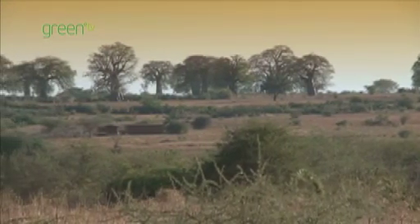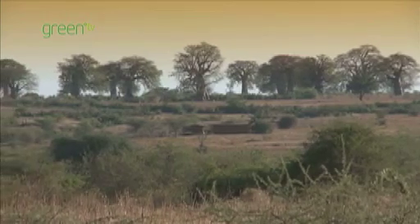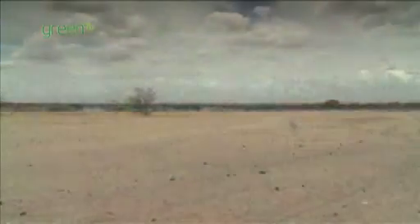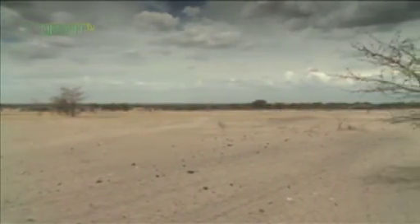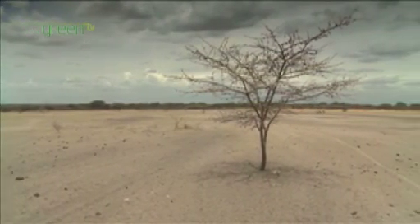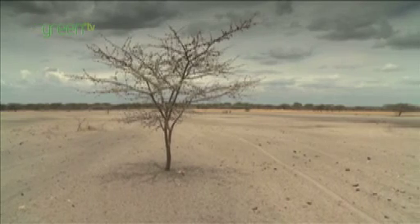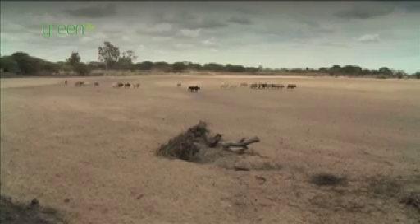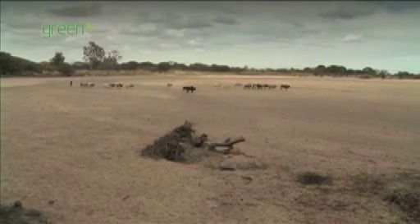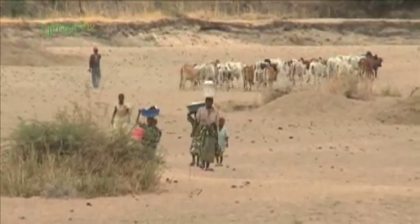The Shinyanga region of northern Tanzania was once covered with dense acacia scrub and miombo woodland. When large blocks were felled to cultivate cash crops and help eradicate the tsetse fly, the forests that once provided feed for livestock in the dry season, firewood and other essential products virtually disappeared. By the 1980s the government declared the area a desert.